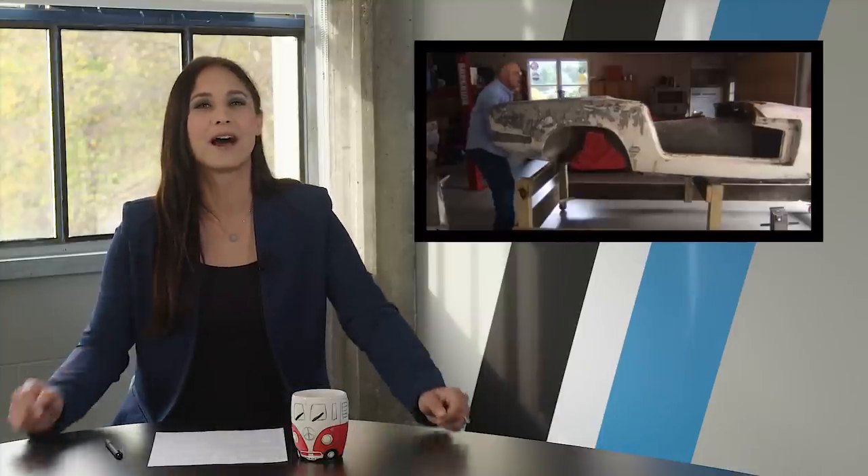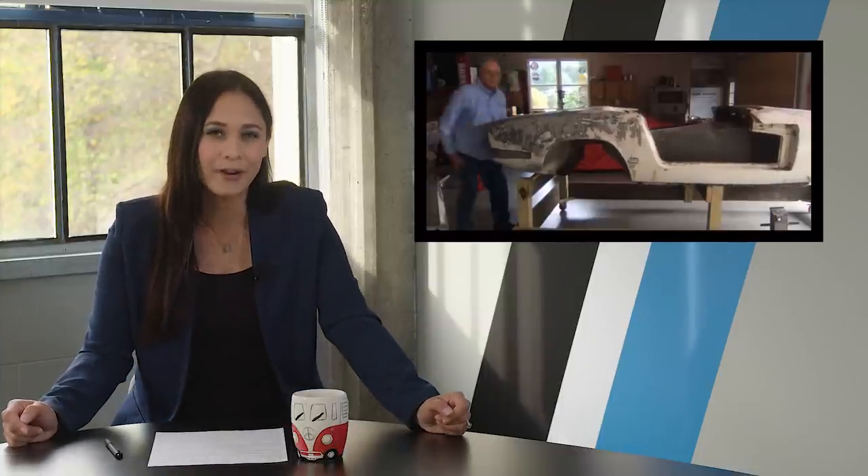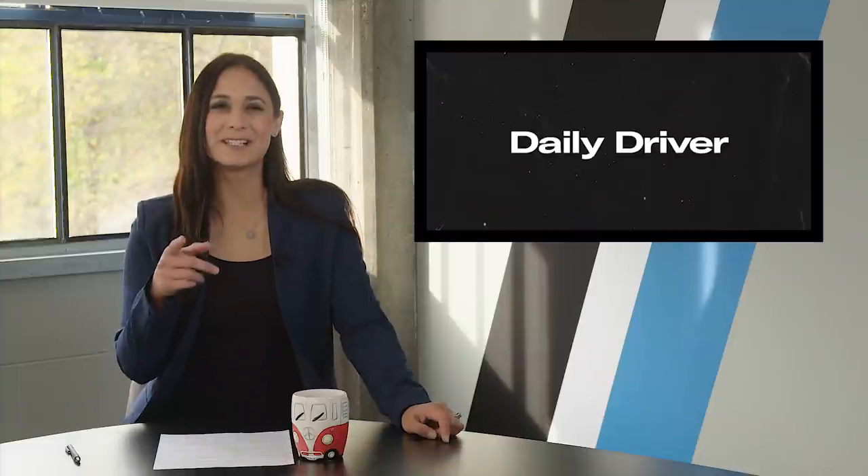Coming up, the one and only Tom Cotter stops by to show us his very own personal barn find — but first, are you subscribed? Tom Cotter is, and he's up next. Hit that button. Welcome, Tom, to the show. Thank you so much for joining me.